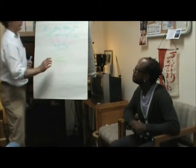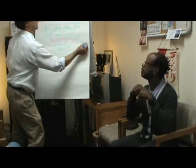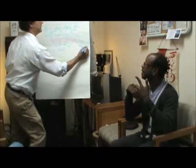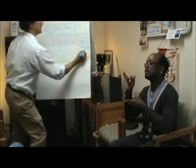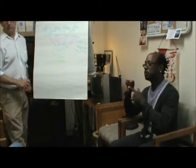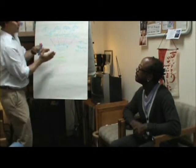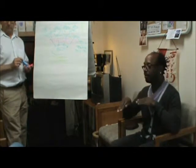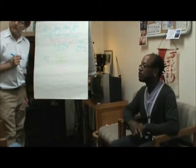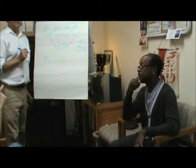When stagnation happens, it is because of one of three things: stress, trauma, and toxicity. Food can also be related to a toxic reaction. Inactivity also causes stagnation — when you are inactive, stagnation happens as well.